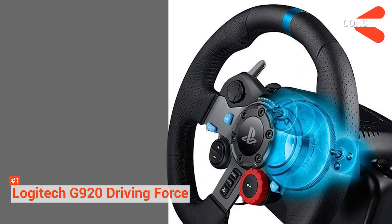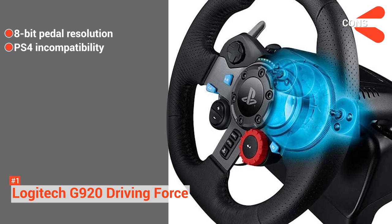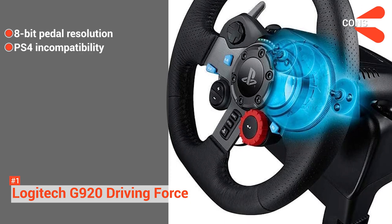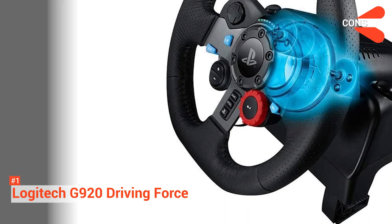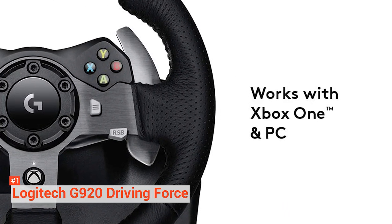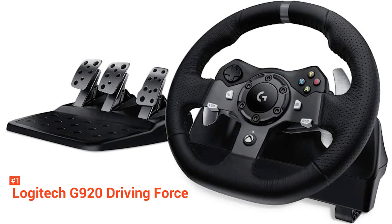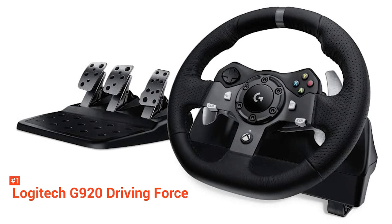However, the cons are: it only has 8-bit pedal resolution, it is not compatible with PlayStation 4, and it is expensive. Regardless, the Logitech G920 is an excellent steering wheel that justifies the hefty price tag. With its superior force feedback, ergonomic design, and sturdy build quality, the G920 is the best racing wheel.